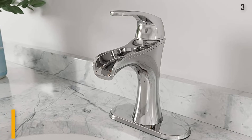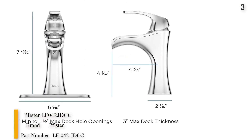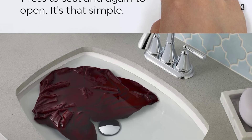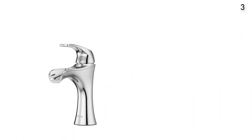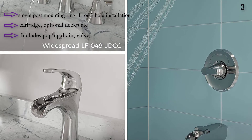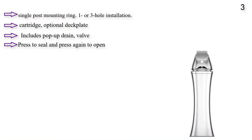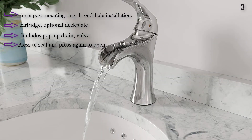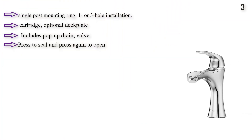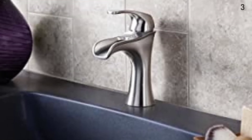Number 3: Pfister Jada Bathroom Faucet features a trough design that allows for a relaxing, natural flow out of the tap. Available in polished chrome, brushed nickel, and Tuscan bronze. Mounted with or without deck plate for one or three hole installations. Includes the innovative push and seal drain for ease of use and a tight seal. Features advanced ceramic disc valve technology with a never-leak guarantee. Meets EPA WaterSense standards and is C.A.L. Green compliant. Jada expresses grace and elegance with soft, sleek lines and subtle traditional styling cues.